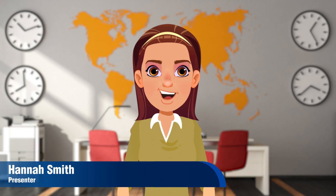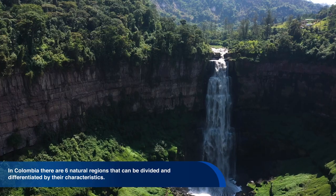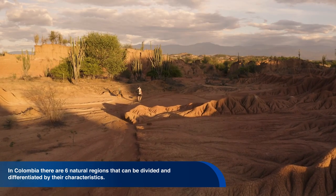Hello from the studios at Pascua Bravo University. In Colombia, there are six natural regions. The country can be divided and differentiated by its characteristics, whether these are its location, physical geography, climate, hydrography, vegetation, soil type, or others.